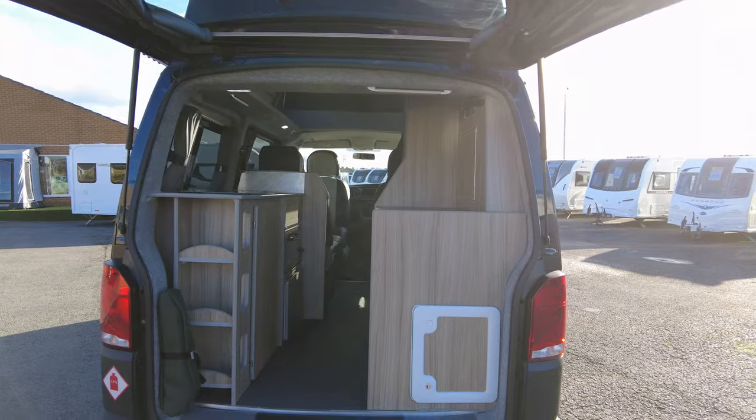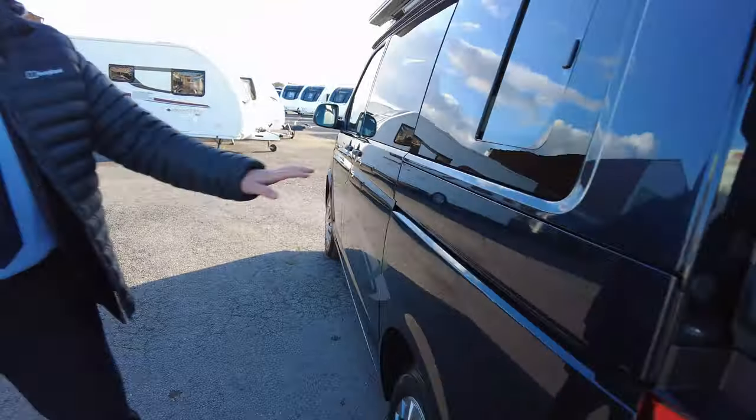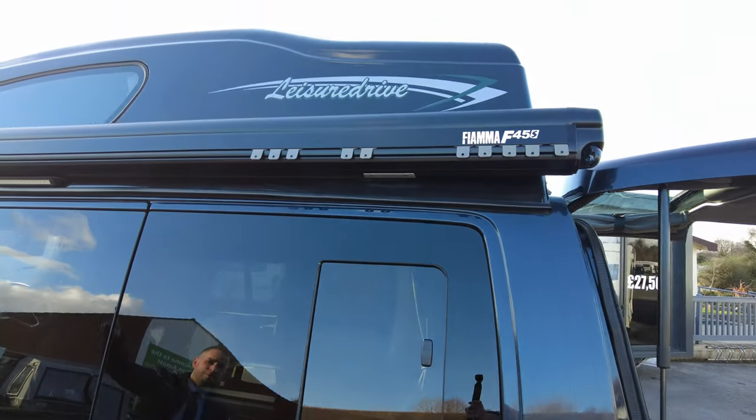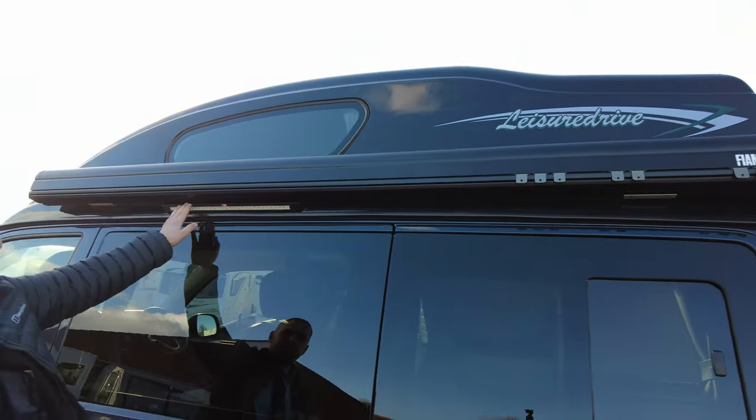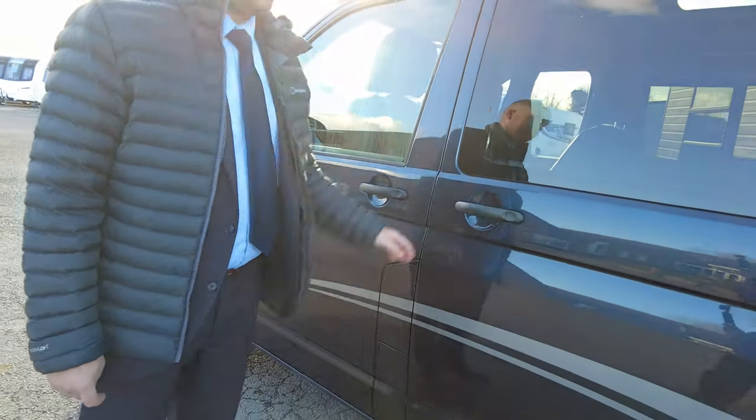You've got the rear wash wipe on this as well. Moving around to this side, there's a little window for your kitchen area. You can see the Fiamma wind-out awning there, with an awning light just there as well. And then there's your diesel point just in there.